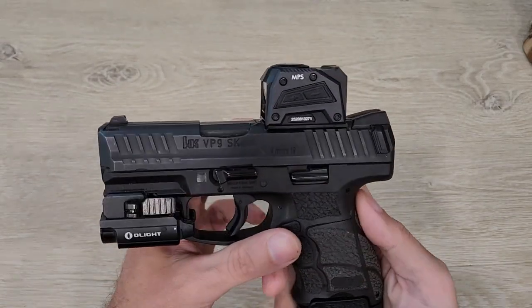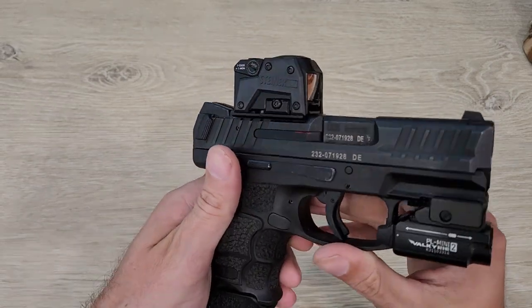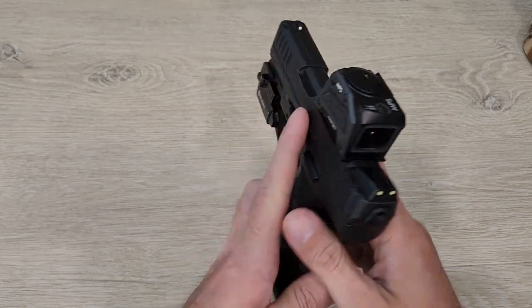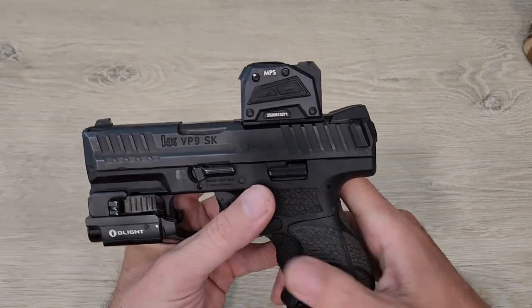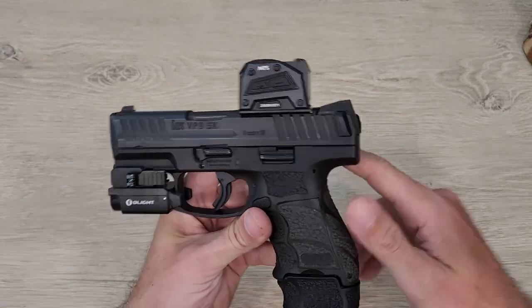What's going on guys — if you are interested in the Steiner MPS, you are most certainly going to want to watch this video before you purchase one of these things, because there is some important information that you need to know that they do not disclose to you. It's borderline false advertising at this point.